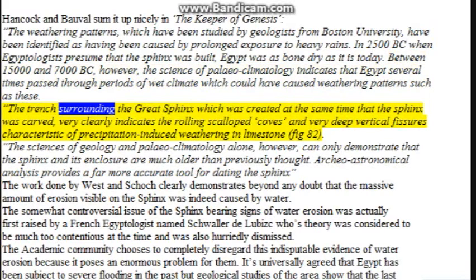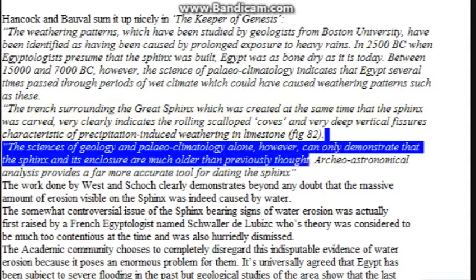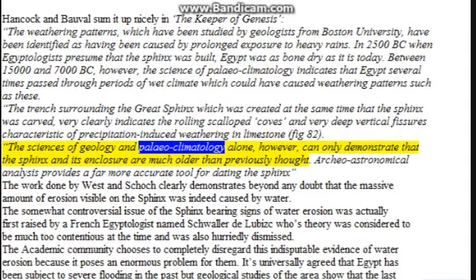The trench surrounding the Great Sphinx, which was created at the same time the Sphinx was carved, very clearly indicates the rolling scalloped coves and very deep vertical fissures characteristic of precipitation-induced weathering in limestone (figure 82). The sciences of geology and paleoclimatology alone, however, can only demonstrate that the Sphinx and its enclosure are much older than previously thought.